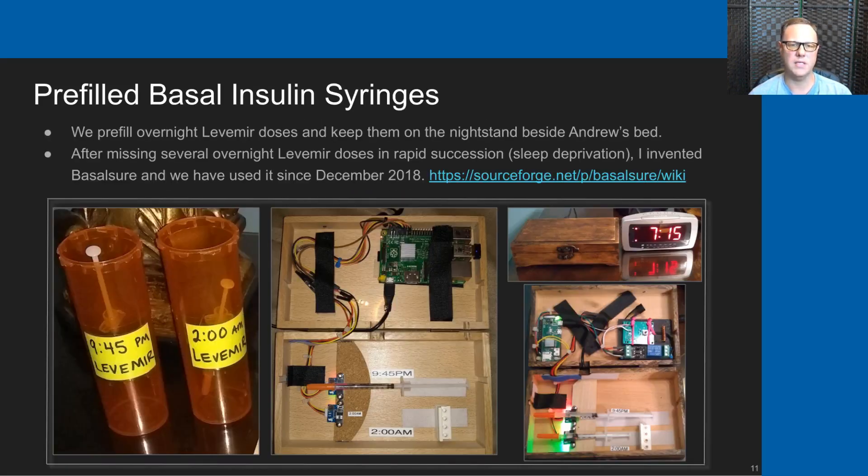In 2018, we started having some problems where my wife and I would sleep through our alarms due to sleep deprivation. So I invented a device called Basilsure, and we've used it since December of 2018. We no longer use the 60 DRAM bottle. Instead, we use a Basilsure device that sits on my son's nightstand.